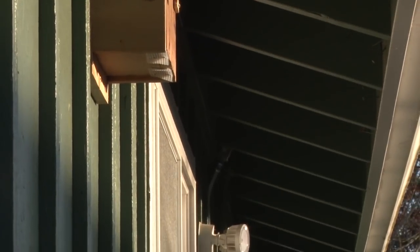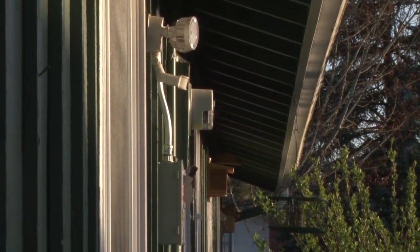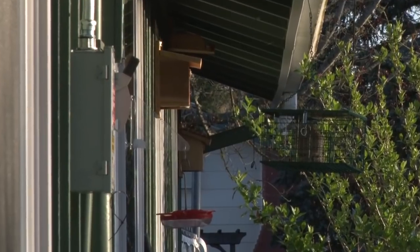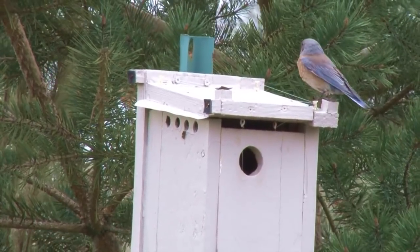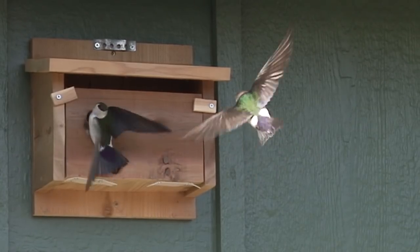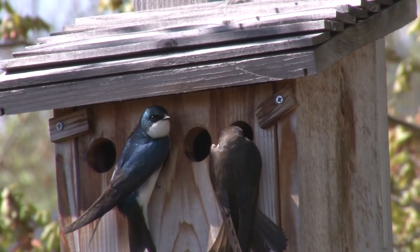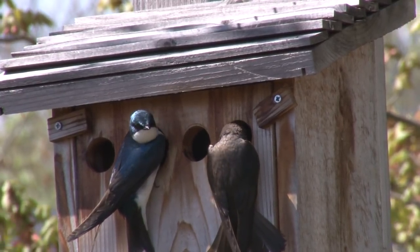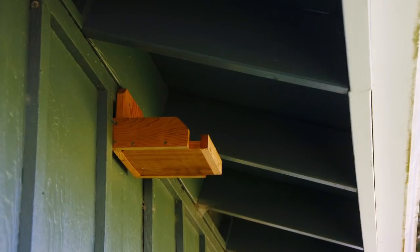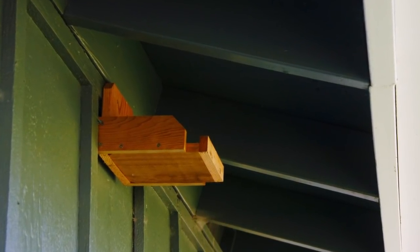We give cavity nesting birds as many choices as we can offer, but we don't expect full occupancy. The species we've had nest in our yard are western bluebird, violet-green swallow, tree swallow, and black-capped chickadee. We've been unsuccessful with other artificial nest types, even though the target species regularly visits our yard.